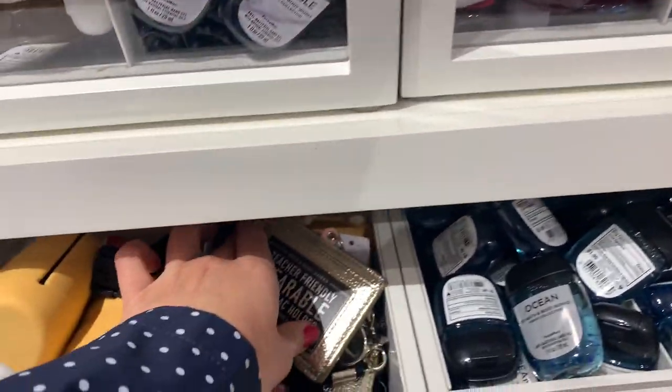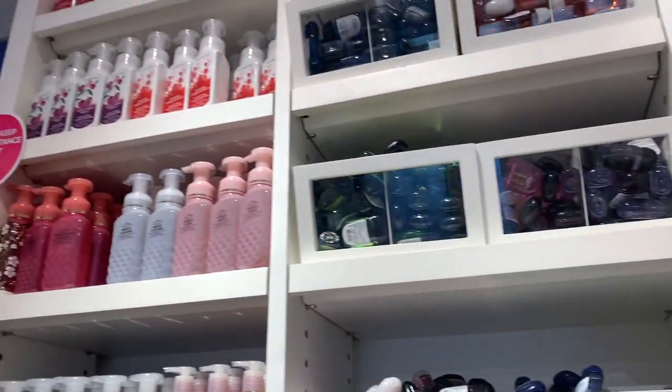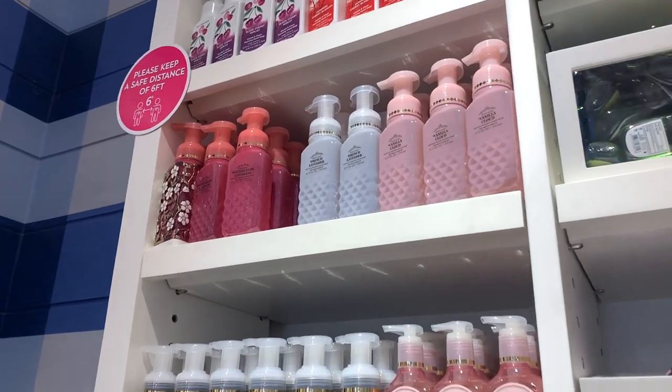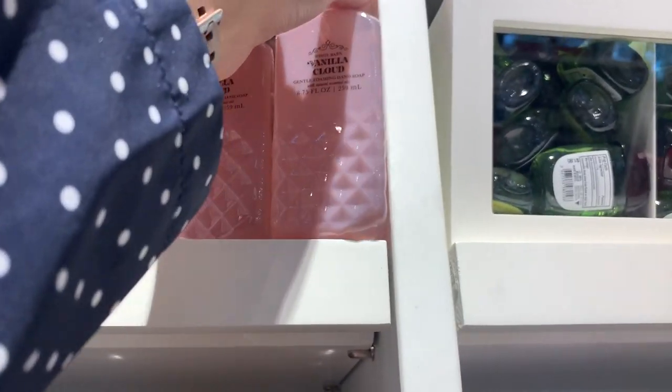There are some new pocket bacs — Sunwash Citrus, Beautiful Day — nothing super interesting but all the new pocket bacs for spring. I also found some new wearable little lanyard holders for the pocket bacs, with more of those later in the video.